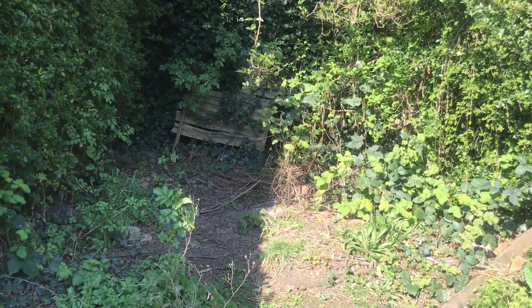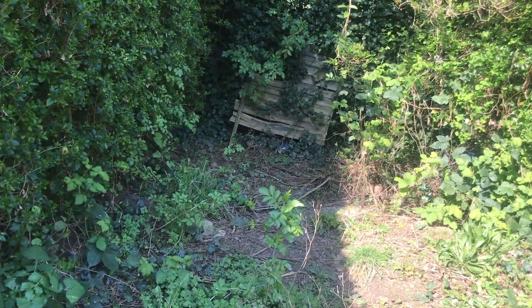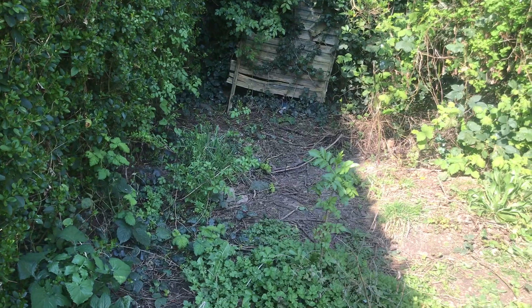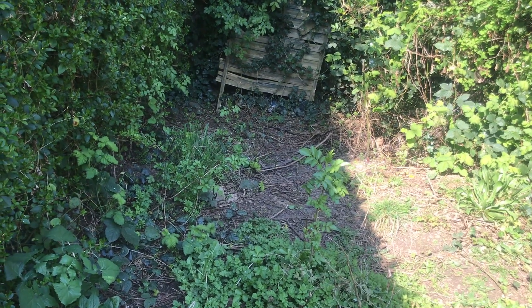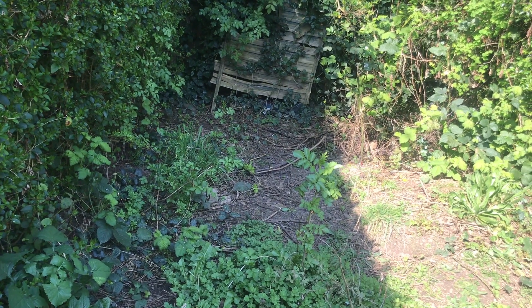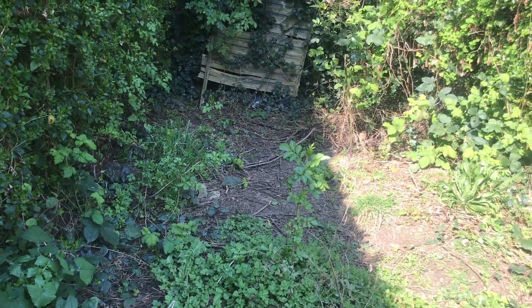But this is also where we get some of our most exciting visitors. This is where the badgers come into the garden — I put out a trail cam sometimes and put out some peanuts. Sometimes I see them at around six o'clock in the summer and can watch them out the kitchen window, which is amazing.